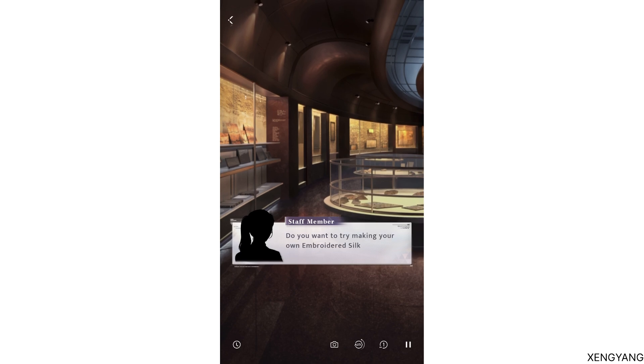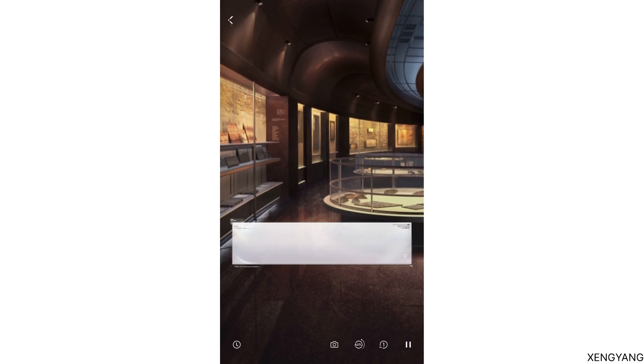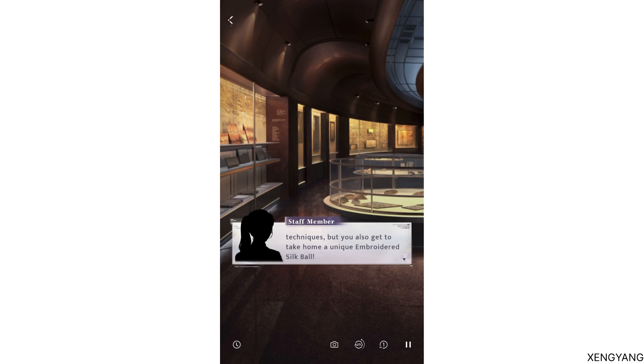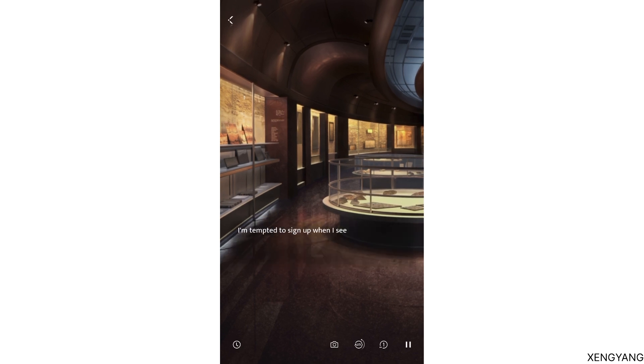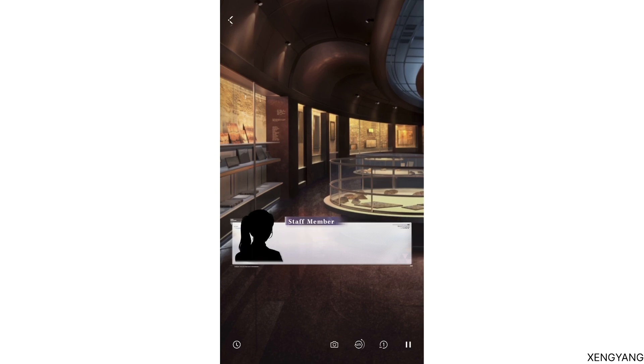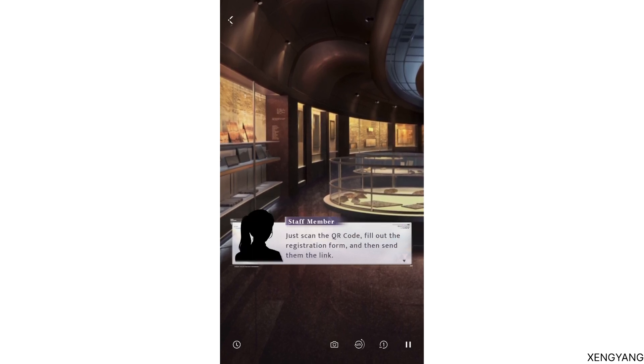Do you want to try making your own embroidered silk balls? Scan the QR code to join our embroidered silk ball workshop. Not only do you get to learn how to embroider using traditional techniques, but you also get to take home a unique embroidered silk ball. However, the embroidered silk ball is a complex creation, so participants have to work in pairs. Just scan the QR code, fill out the registration form, and then send them the link.